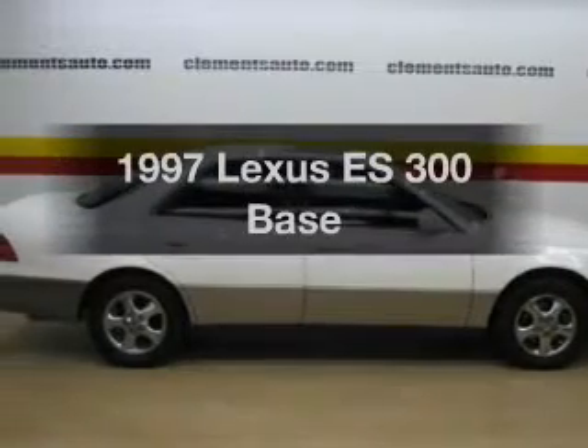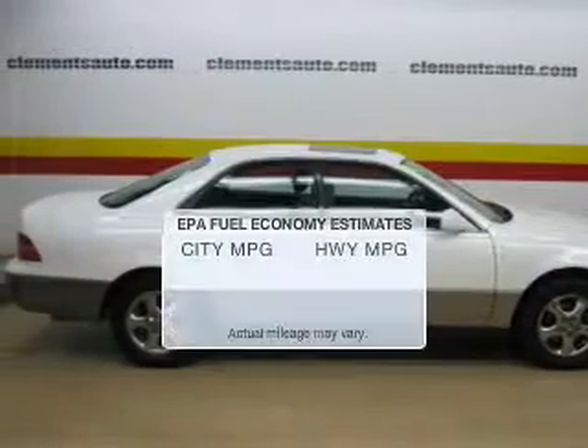If you're looking for an automobile with great attributes, look no further. Save your money.